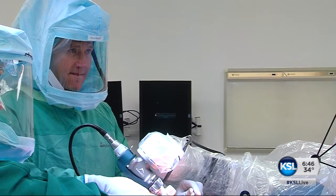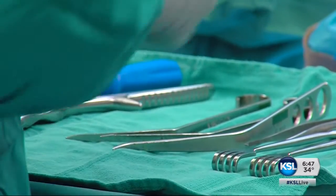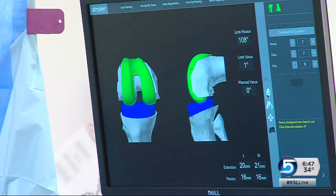Dr. Hickman guides the robotic arm, shaving off bone to prepare for the prosthetic. They place trial prosthetics to make sure they have the right fit. He can change the angle of the cut and take more bone in some areas as needed. Then, his new knee goes in.